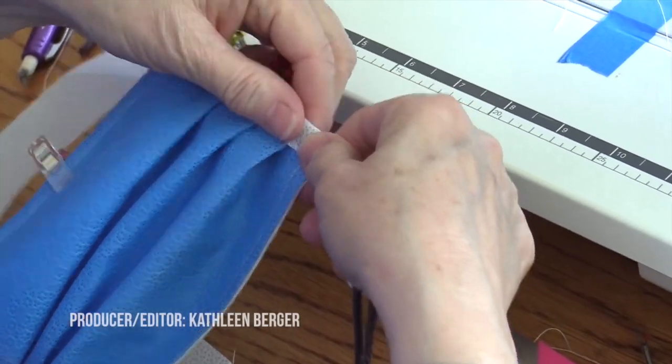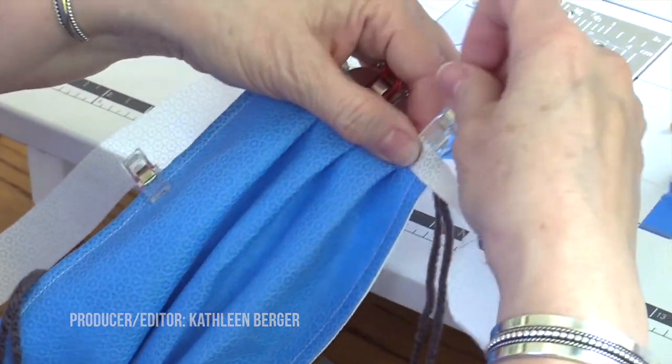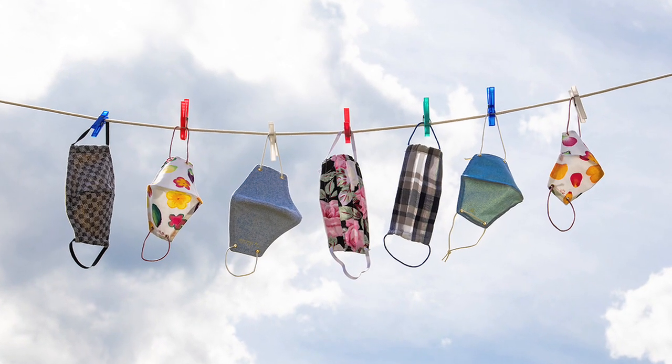Do-it-yourself face masks are now a trend based on necessity. There are the do's and don'ts, but there's a science to getting them as good as you can make them.